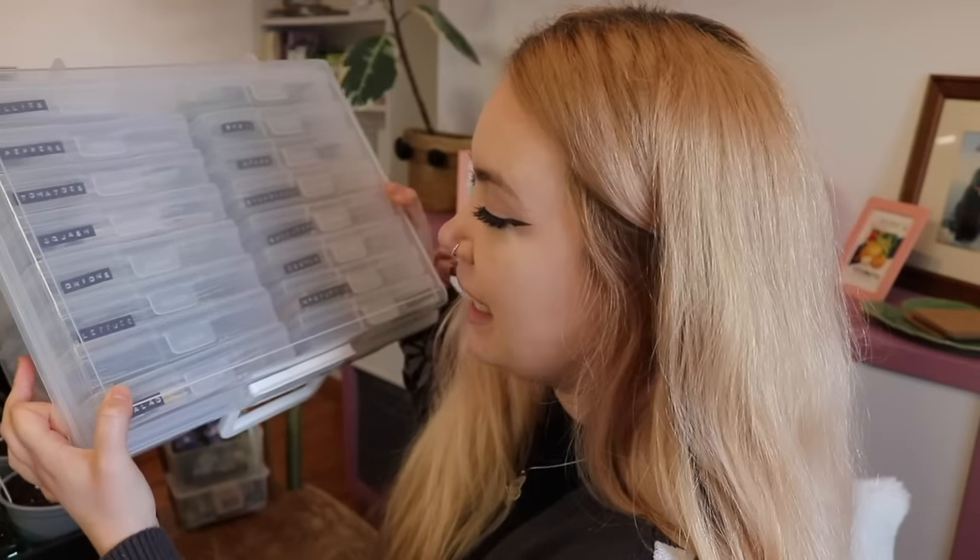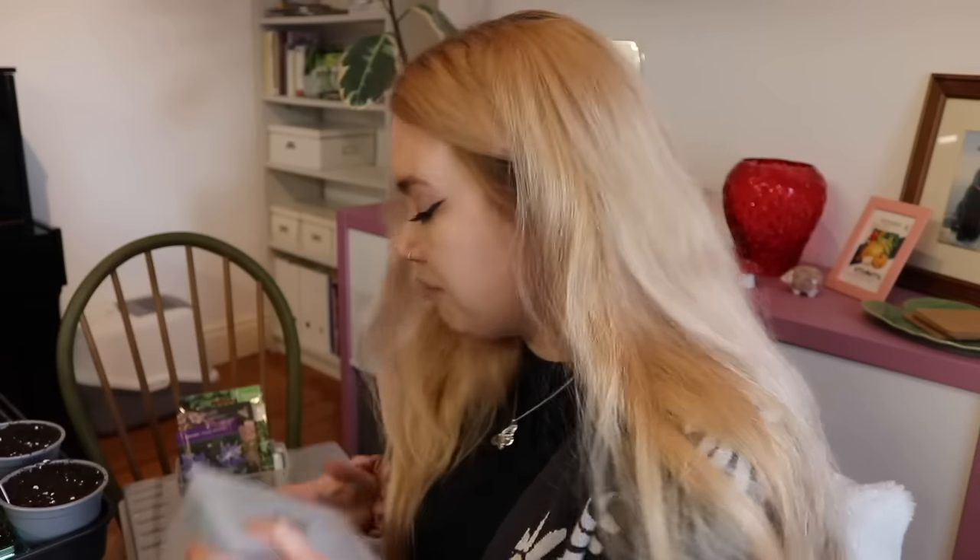I have one of these seed boxes — they're for photos but everyone uses them to organise seeds — and it's overflowing. I've actually got three of these boxes full of seed. I buy a lot of seed, but I also get given a lot as gifts because everyone knows I like gardening, and I don't think you can ever have too many seeds.